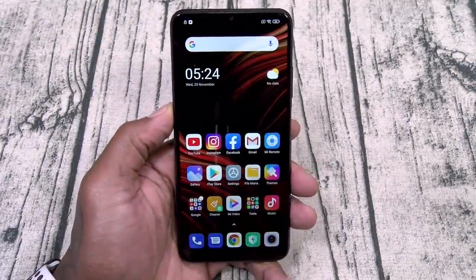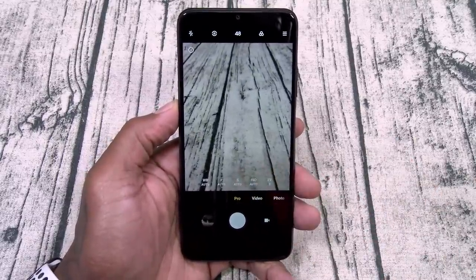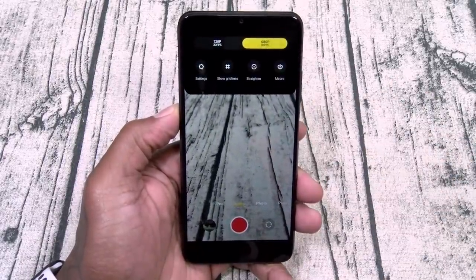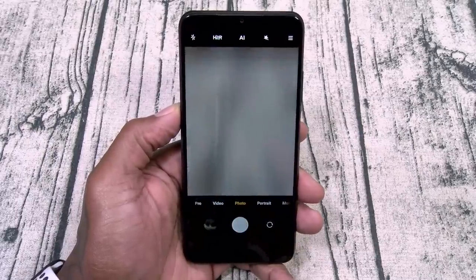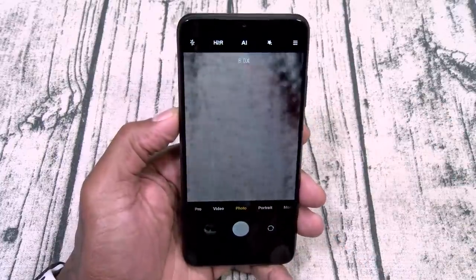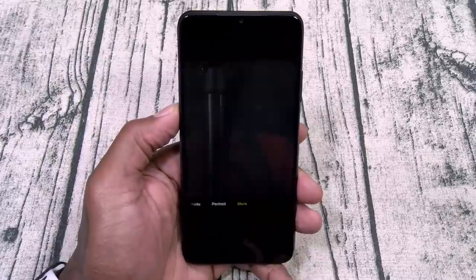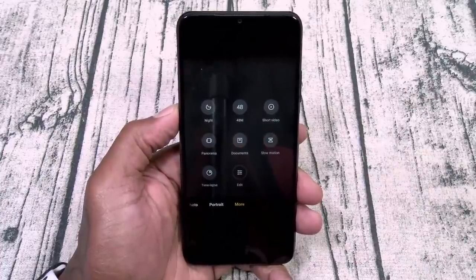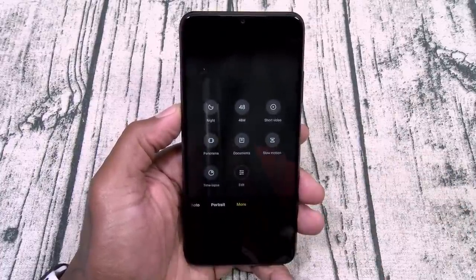Let's take a look at the camera. Going through the different shooting modes: you got pro mode, change your white balance and shutter speed. You got video — max resolution is 1080p at 30 frames per second. Photos go all the way up to 8x zoom. You got portrait mode with AI. And under more: night mode, 48 megapixel mode, short video, panorama, documents, slow motion, time lapse.